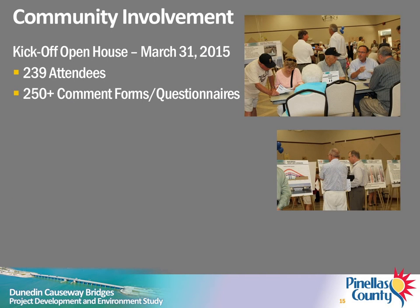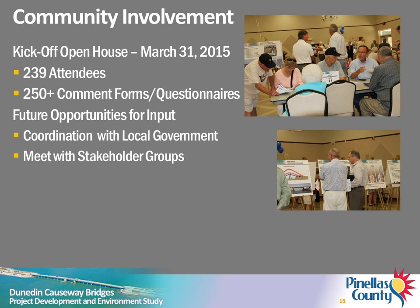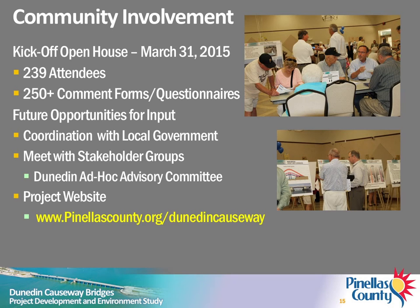A kickoff open house was held in March 2015. The county received more than 250 comment forms and questionnaires from about 239 attendees. In addition to this workshop, opportunities for stakeholders to provide input during the PD&E study will include meetings with homeowner and community groups, coordination with local government staff and officials, and coordination with regulatory agencies. The City of Dunedin has established the Dunedin Causeway Bridges Ad Hoc Advisory Committee, which includes representatives of many local community organizations. You can provide comments by visiting the project website, PinellasCounty.org/DunedinCauseway.